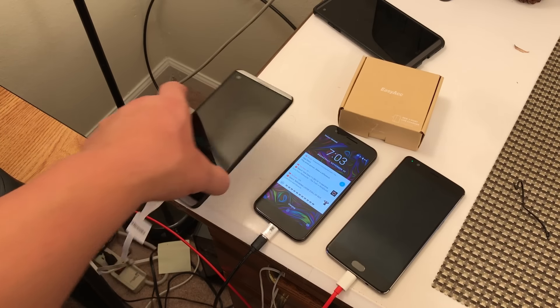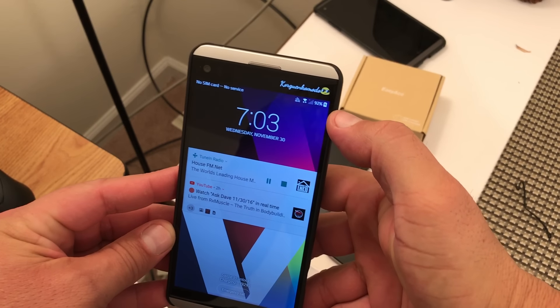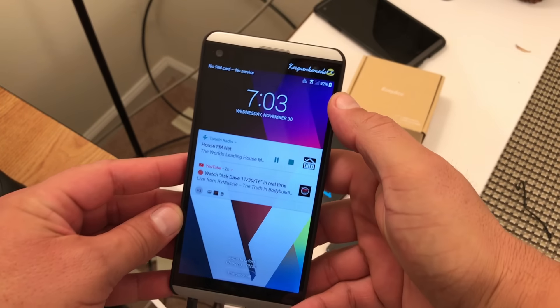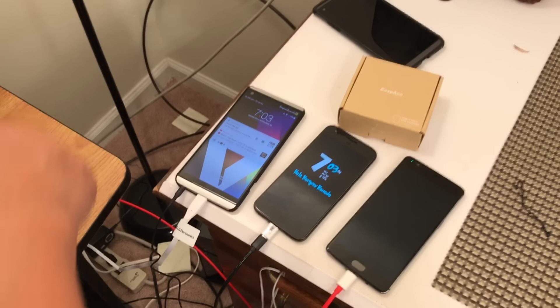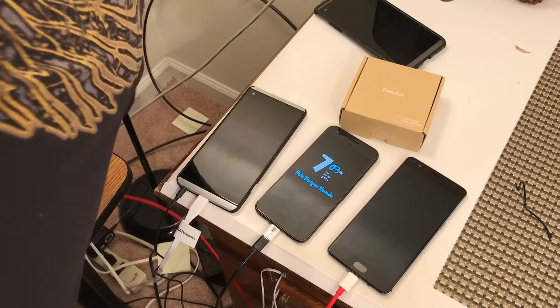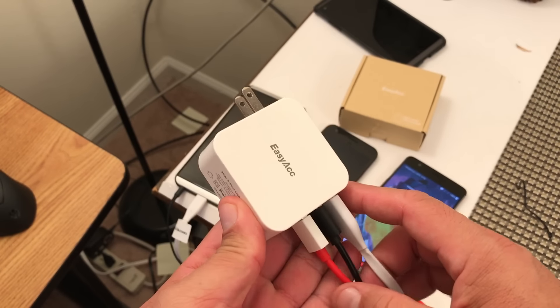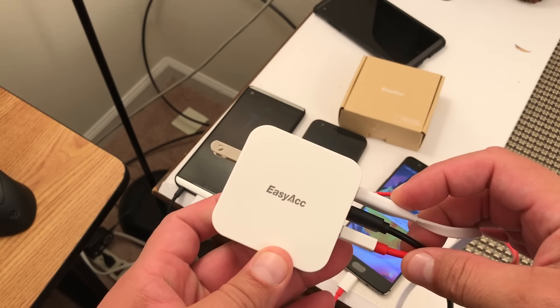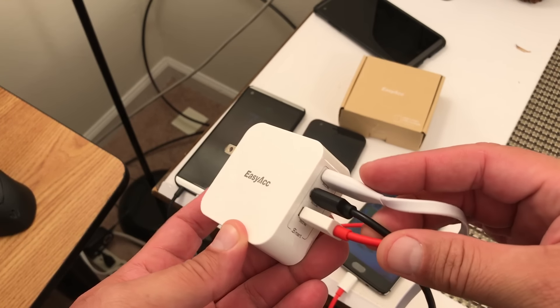And we have the LG V20 — same thing right there, showing the logo that it is charging. So one more time, guys, this is the EasyAcc travel charger that offers a 36 watts 7.2 amps wall charger with three USB ports.